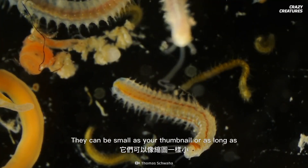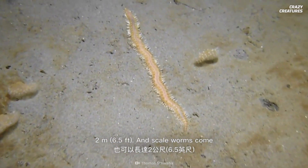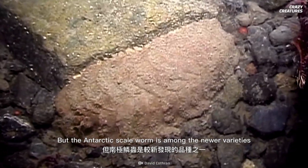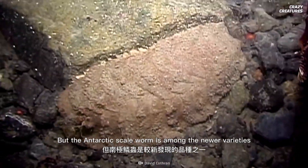They can be as small as your thumbnail or as long as 2 meters, and scale worms come in every color you can think of. But the Antarctic scale worm is among the newer varieties discovered.